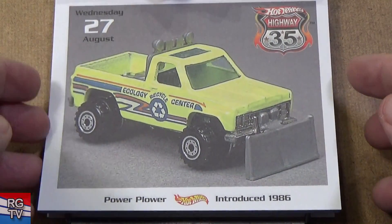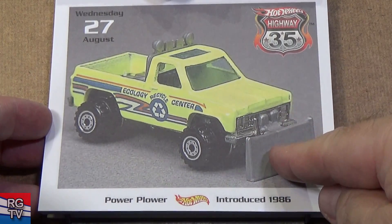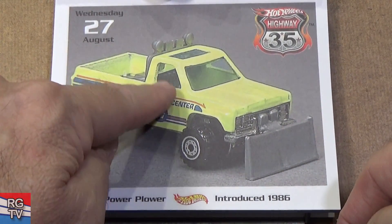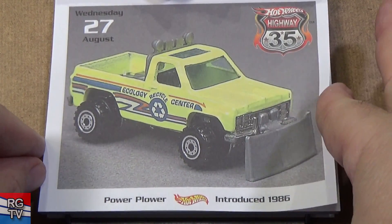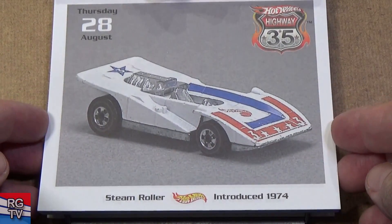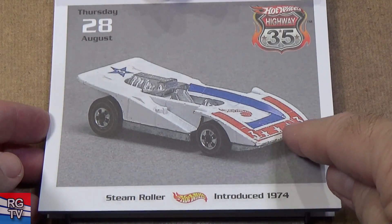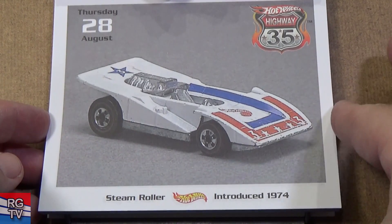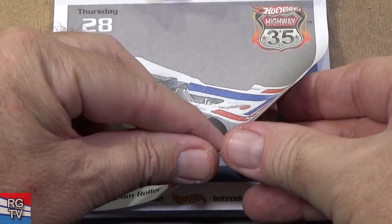Here you have Power Plower. Byway Man — remember I talked about there's another truck that was like that? There you go — Power Plower, just put an attachment right there, now you call it Power Plower. Another red, white, and blue — Steamroller. There's a variation with stars right here — five stars, I think. Of course I have to have both of those.